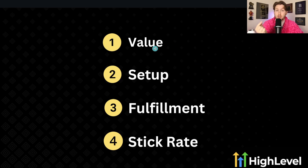Number one is value — how valuable are they? Number two is setup — how easy is it to set up and onboard? Number three is fulfillment — how easy is it to do the work on an ongoing basis? And number four is stick rate — how long do they normally stay with you and pay you? We're going to rank the four best features from least to greatest.